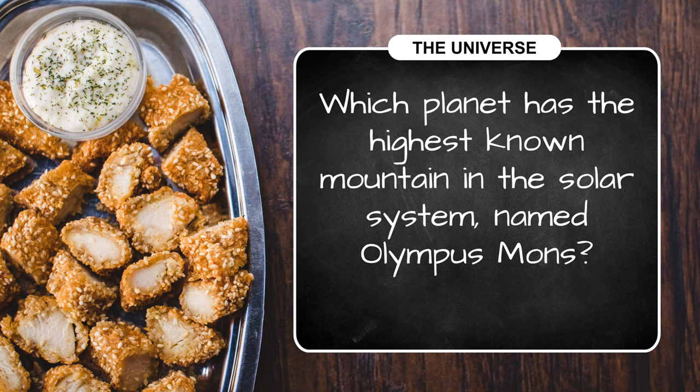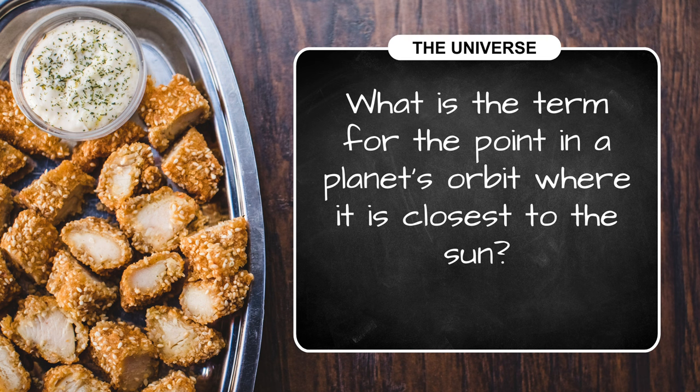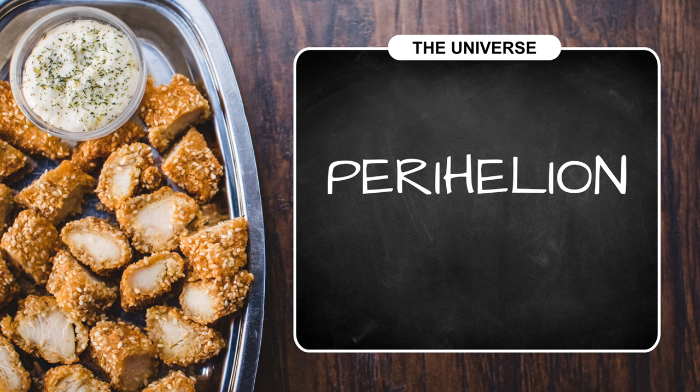The answer to our fourth question — the tallest mountain in the solar system — is on Mars. It's three times higher than Mount Everest. And finally, the point in a planet's orbit when it's closest to the Sun is called the perihelion.